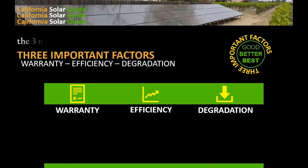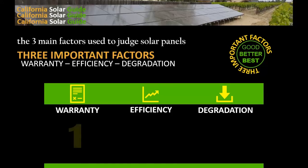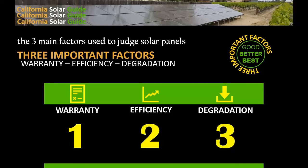The solar industry judges solar panels based on three main factors: the quality of the warranty — what does it cover and for how many years — the efficiency of the solar panel, and the degradation of the panel over 25 years.